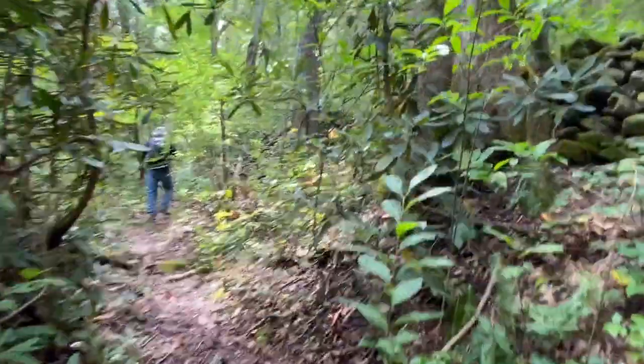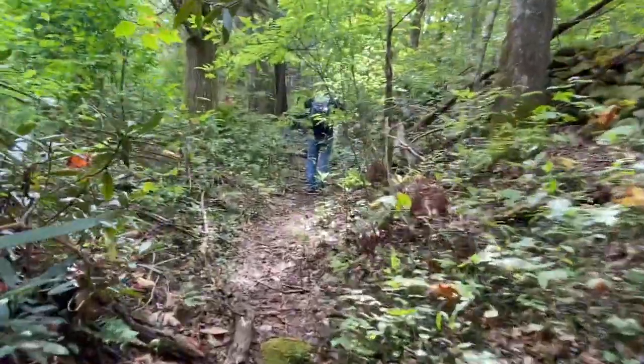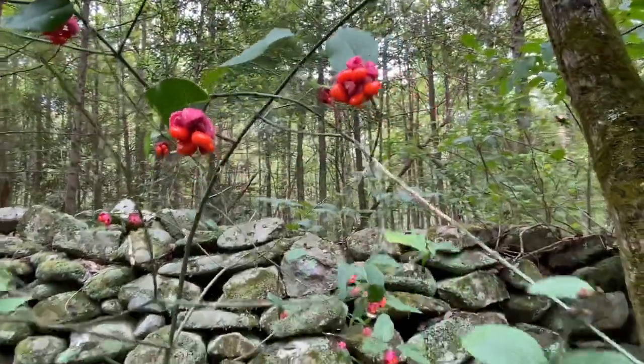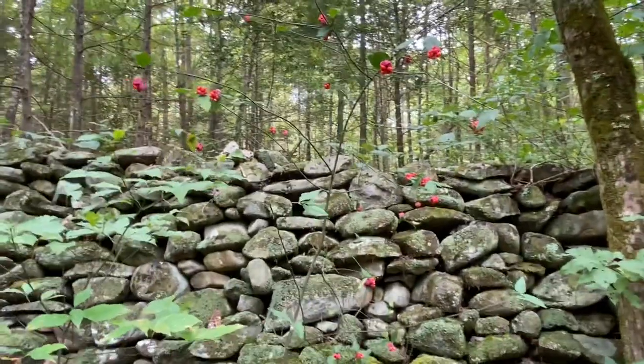Listen to the woodpecker warning everybody about our presence. See some monkeys go swinging through the vines. I've never seen one like it before - it's a pretty good size. That's a Heart's a Busting plant.